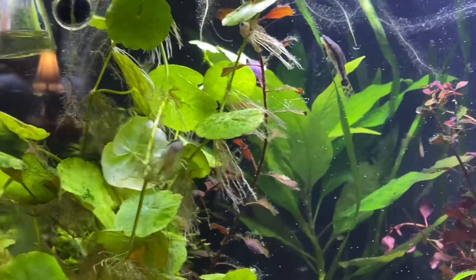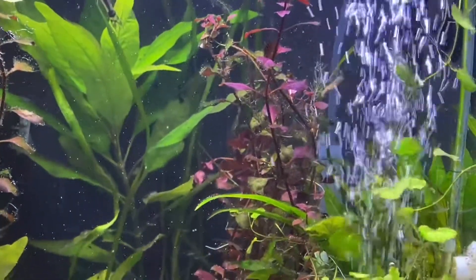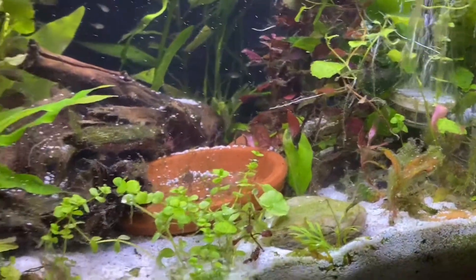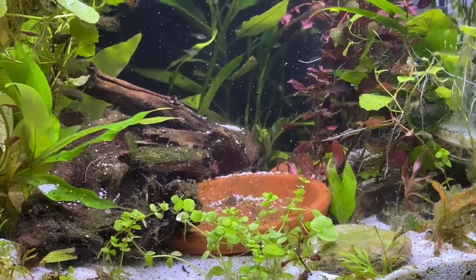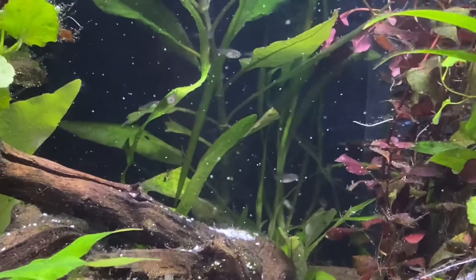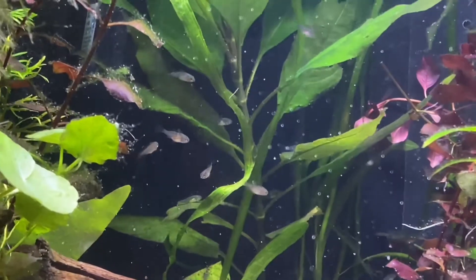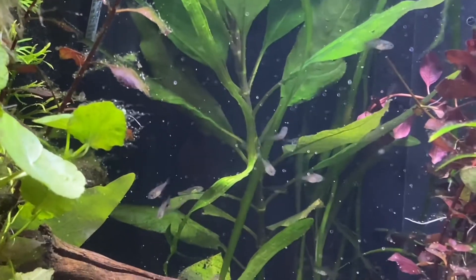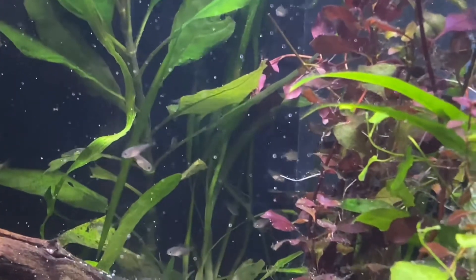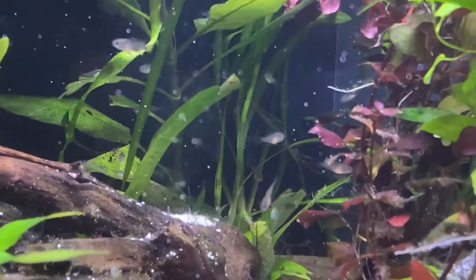Look at this — looking more and more like fish every day. These fish are very timid; they don't come up to the glass much, they stay back here most of the time. Unlike my other brood, which would come to the glass as soon as I came in so they could get fed. These are not like that — and this is at three weeks.